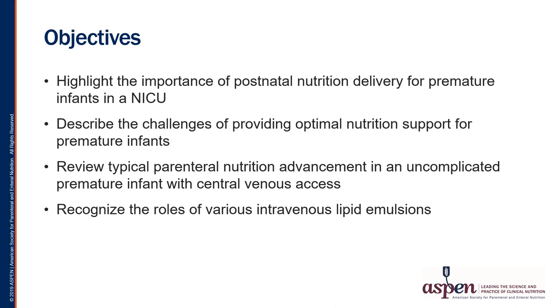The objectives of today's talk are to highlight the importance of postnatal nutrition delivery for premature infants in a NICU, to describe the challenges of providing optimal nutrition support for premature infants, to review a typical parenteral nutrition advancement plan for an uncomplicated preterm infant who does have central venous access, and to recognize the roles of various intravenous lipid emulsions available in the U.S. — all in the context of our greater goal of preventing neonatal and infant malnutrition.